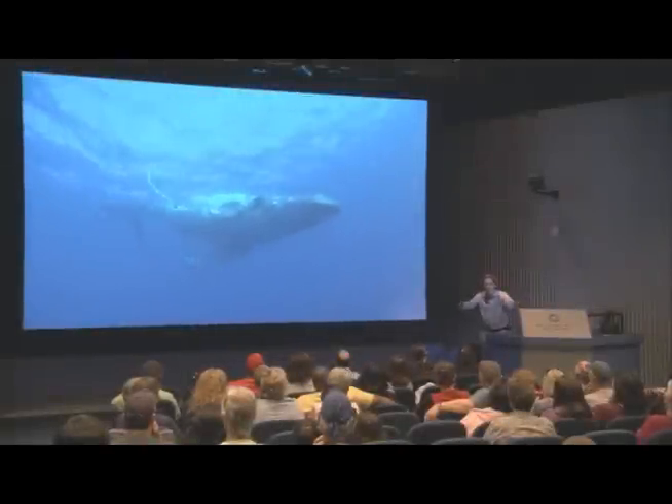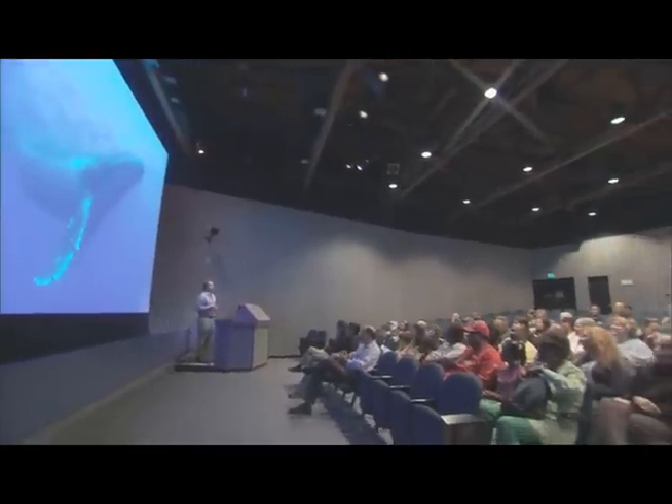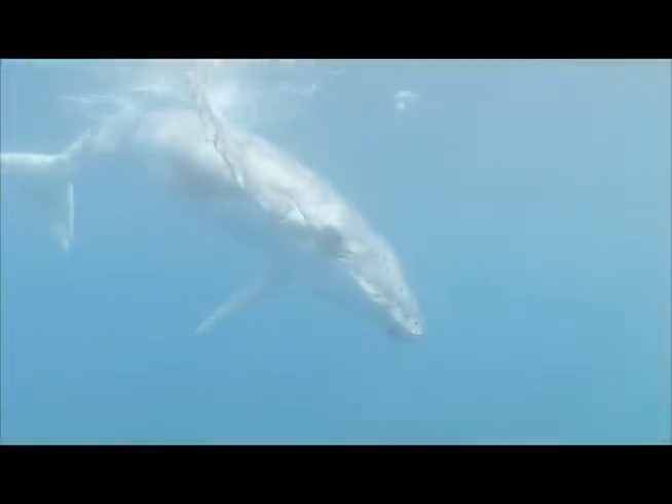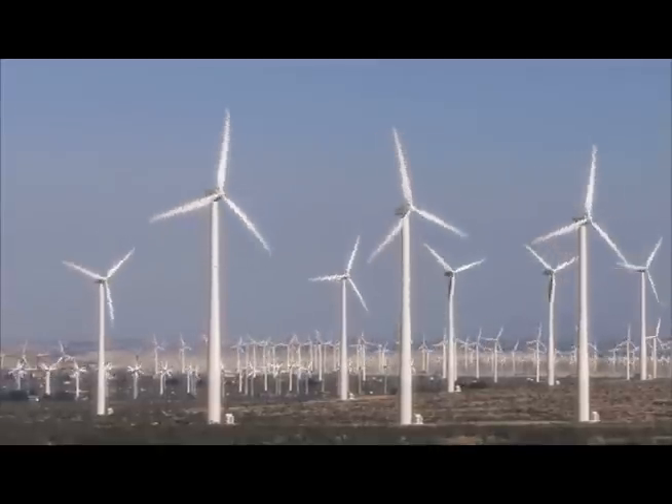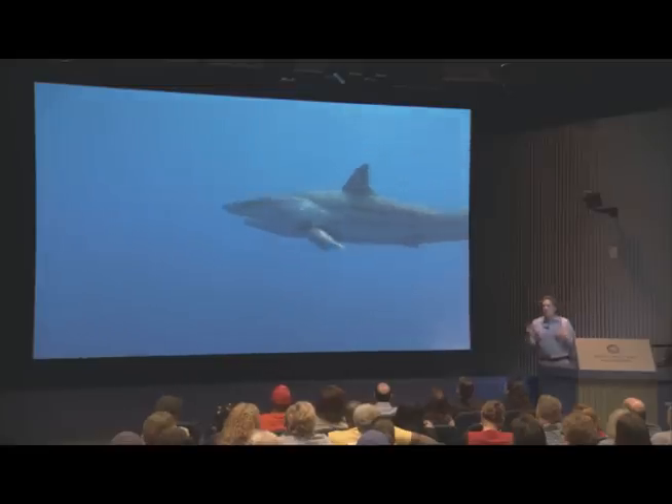In July of 2010, the Monterey Bay Aquarium launched a new program in its 270-seat auditorium called Whales to Windmills: Inventions Inspired by the Sea. In this 15-minute live presentation,